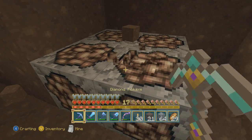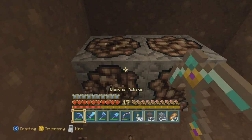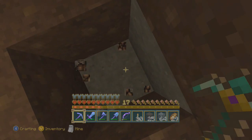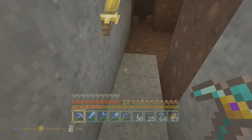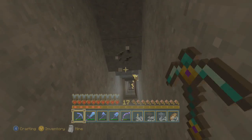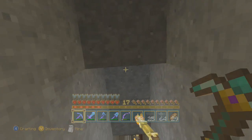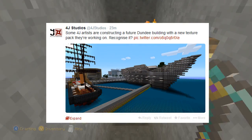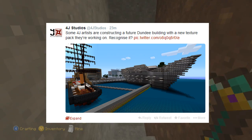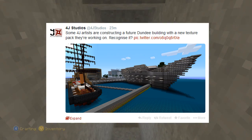What is going on guys, it is Echo and welcome to some fresh and brand new Minecraft Xbox 360 and PlayStation 3 news. This information came about on Twitter in the past half an hour. 4G Studios randomly posted on their feed saying some 4G artists are constructing a future Dundee building with a new texture pack they are working on.